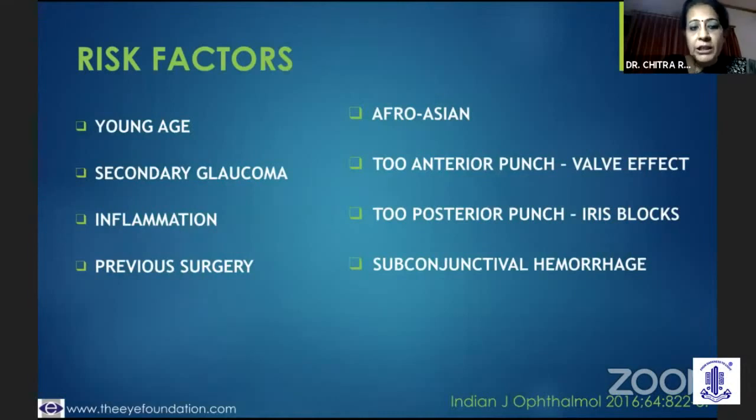A previous surgery — something as trivial as a pterygium surgery, a previous SICS, or a retinal buckle — can also be a risk factor.